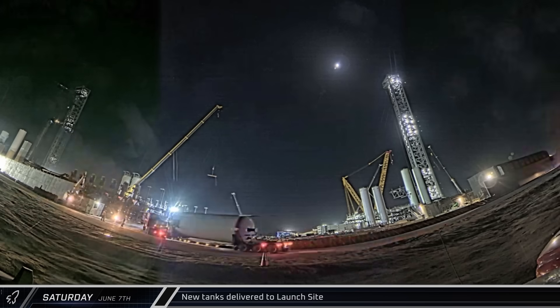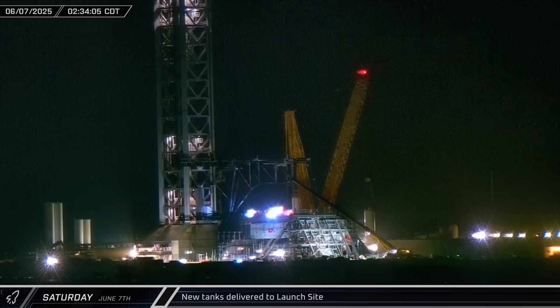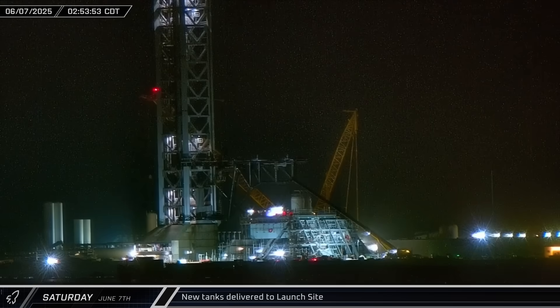The two new storage tanks for the Fire X fire suppression system arrived on Saturday morning. The first tank was soon brought to Pad B, unloaded, and repositioned ahead of installation.